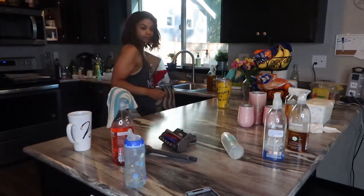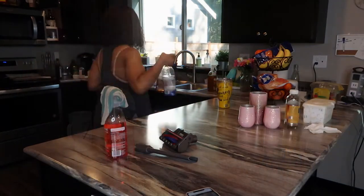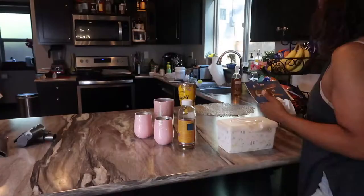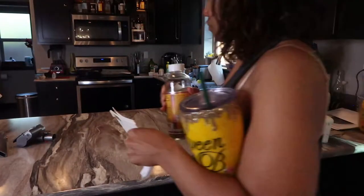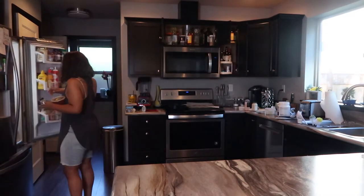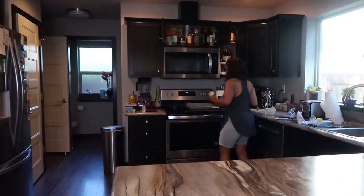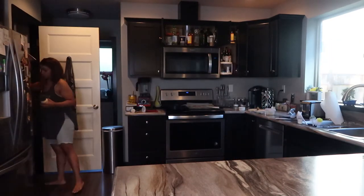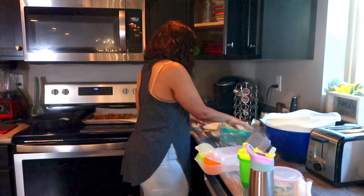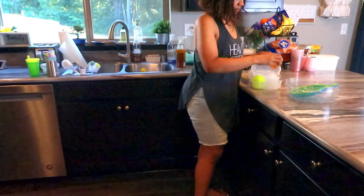Moving right along — the hardest space to keep clean in our house is our peninsula. This has basically become the dropping space for literally everything, between mail and extra tumblers and just everything ends up on that peninsula, so I'm constantly having to clean it. I'm going to be cleaning up after lunch here, giving everything a nice clean and sanitized wipe, taking down a few pieces on the wall, emptying out the dishwasher, and doing all of the kitchen things.